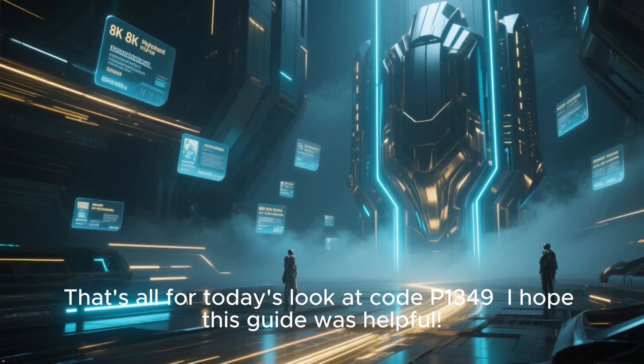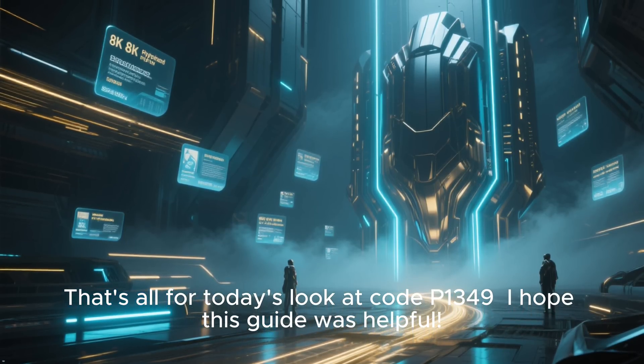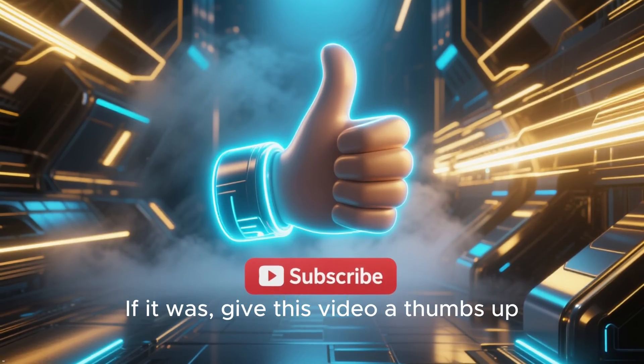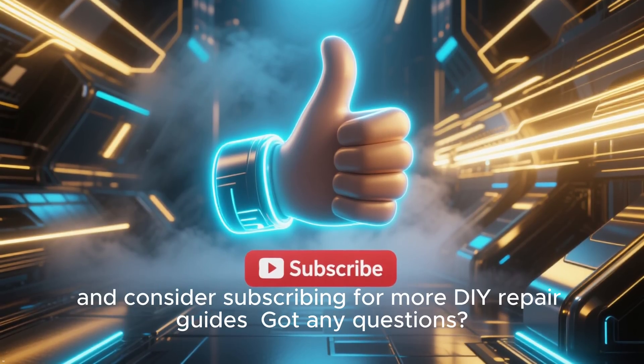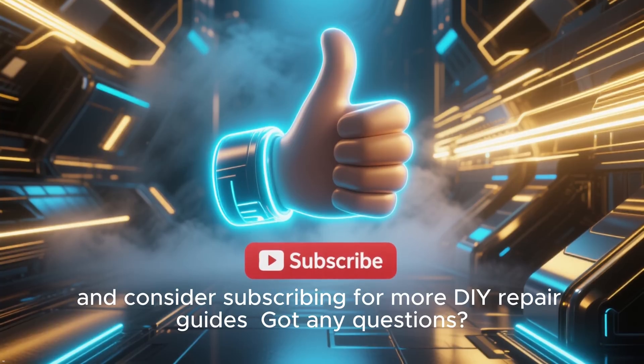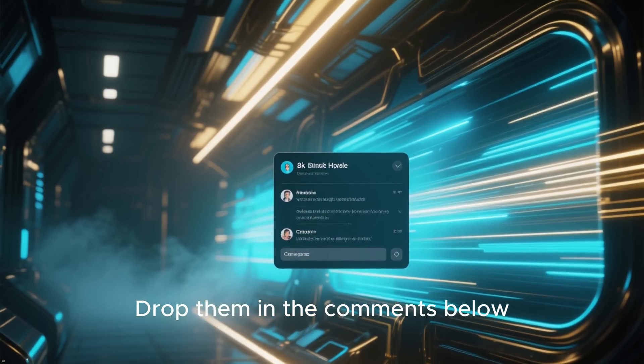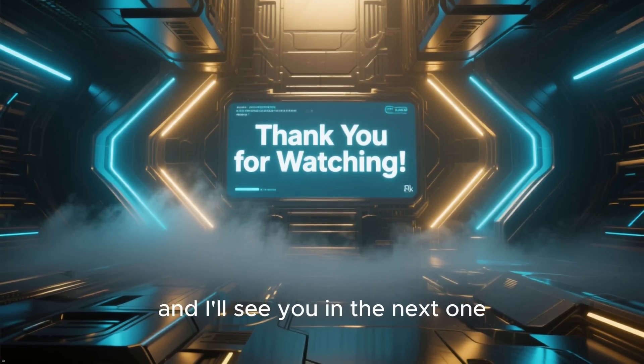That's all for today's look at code P1349. I hope this guide was helpful. If it was, give this video a thumbs up and consider subscribing for more DIY repair guides. Got any questions? Drop them in the comments below. Thanks for watching, and I'll see you in the next one.